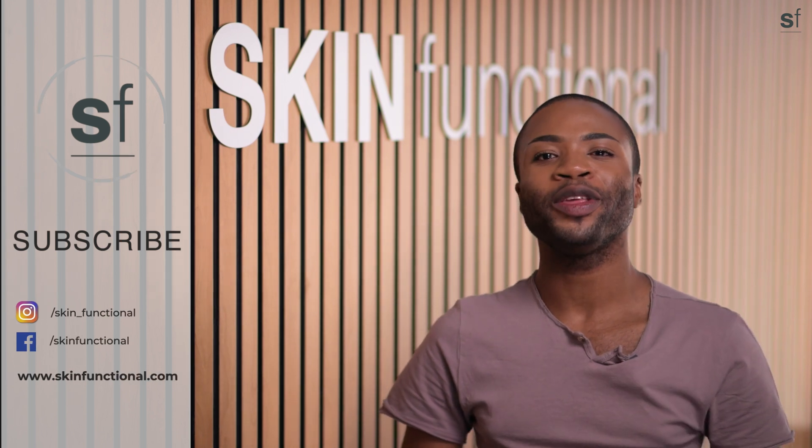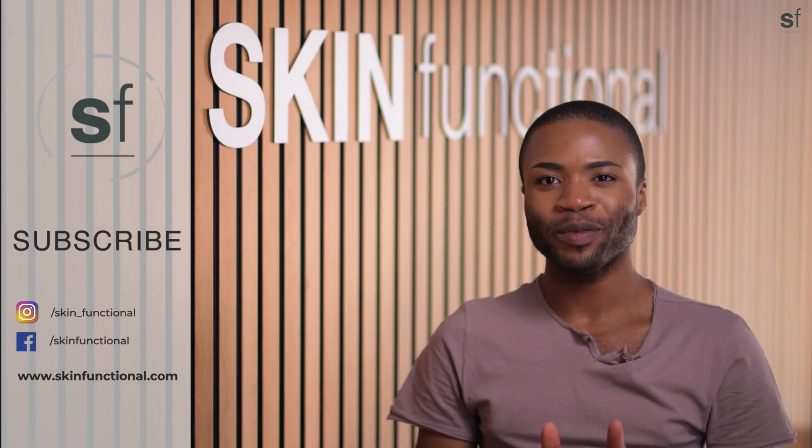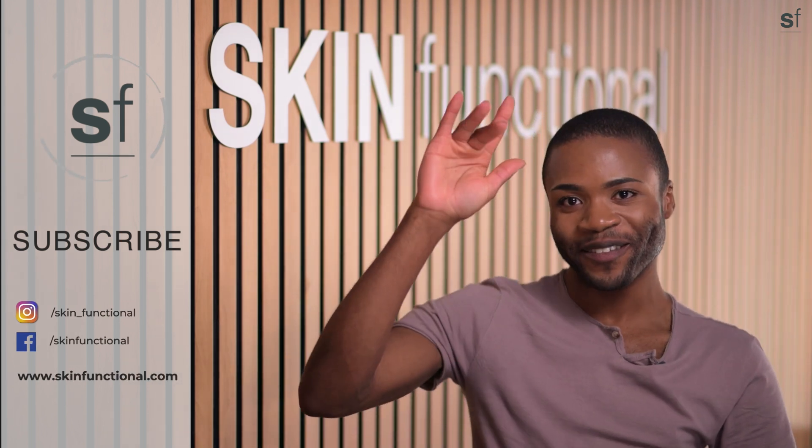We hope you love this product as much as we have loved creating it just for you. Thank you so much for watching. If you like this content, please subscribe to our channel and you will be notified every time we release new content. Bye for now.